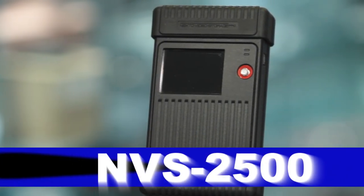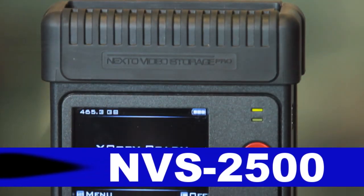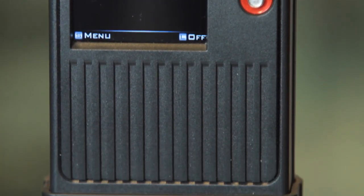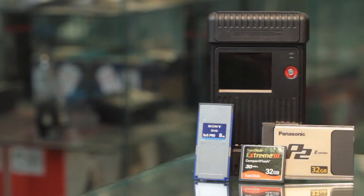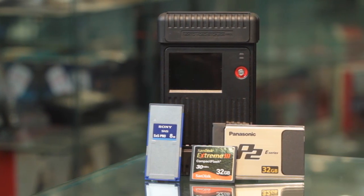And now for another key product, Nexto's NVS2500, a necessary item for your video arsenal. Let me break it down for you. A portable, battery-powered, 500GB hard drive with the capability of simultaneous, redundant backup of P2, SxS, SDHC, or compact flash card footage.